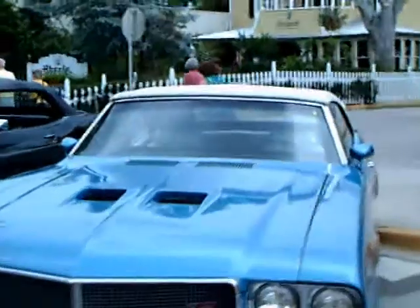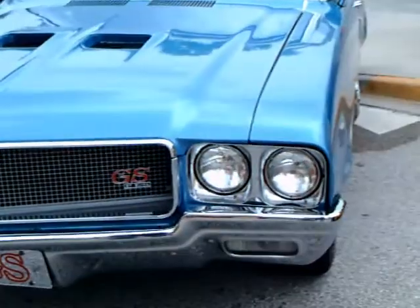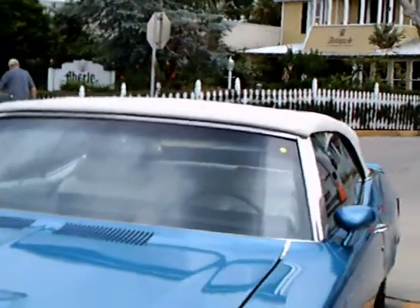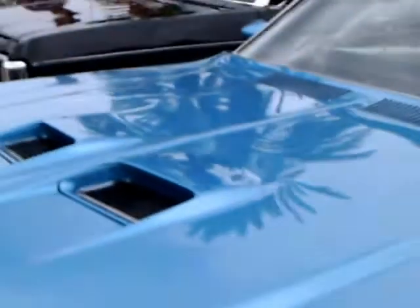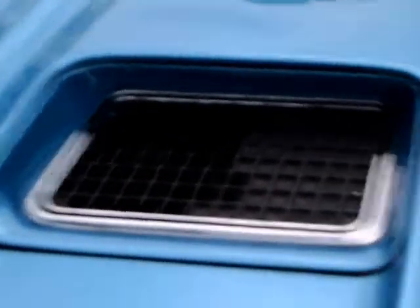This appears to be a 1970 Buick Grand Sport Stage 1, with a 455 cubic inch engine. The Stage 1 added about 10 horsepower from what I gather on Wikipedia, so 360 horsepower overall.